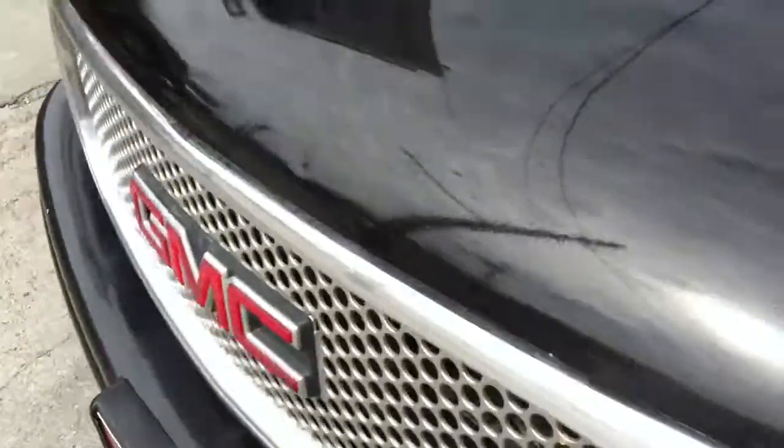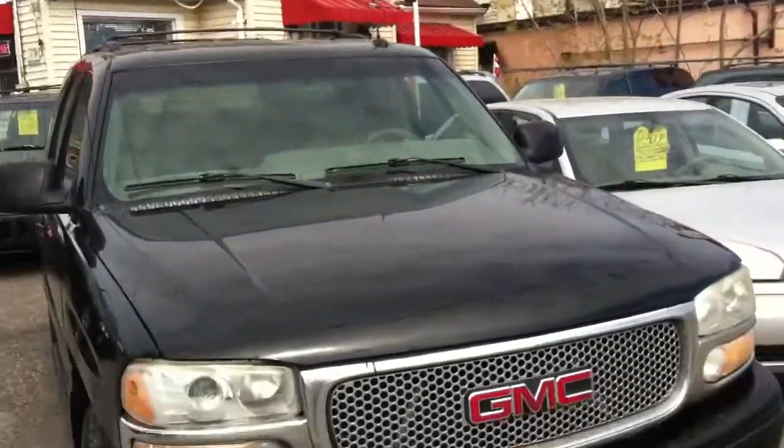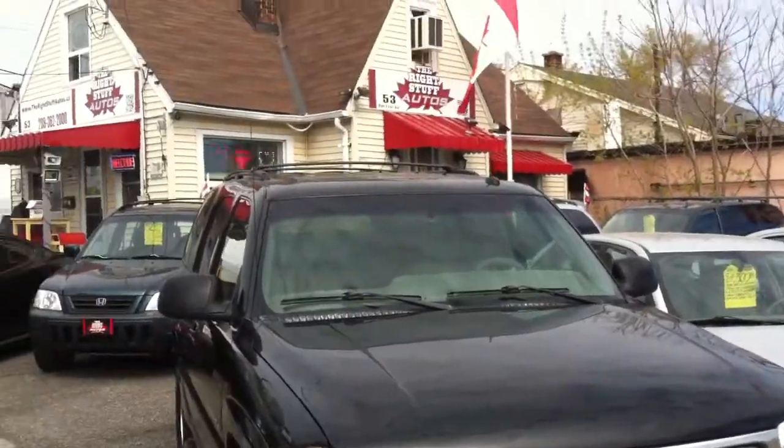The car is being sold certified and e-tested, and will come with a coast-to-coast warranty that's included. The current Carproof will be available for viewing prior to purchase.